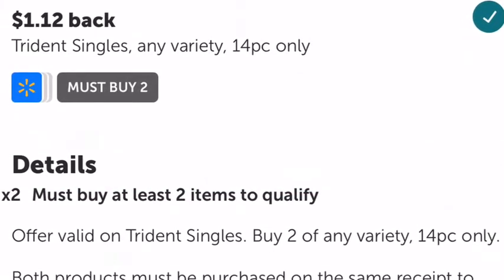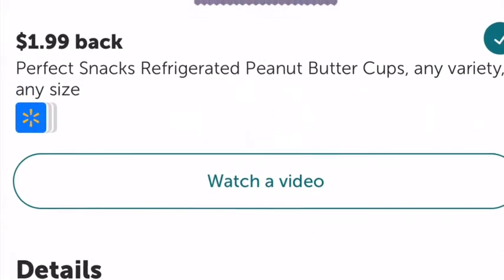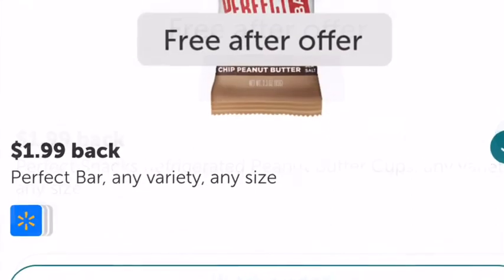These are BOGO, so you buy one and you get one for free. When you get back the $1.12, these are going to be completely free. If you have it on your Ibotta, you just buy them and you get back the money.